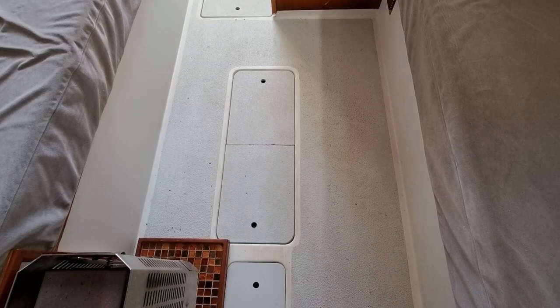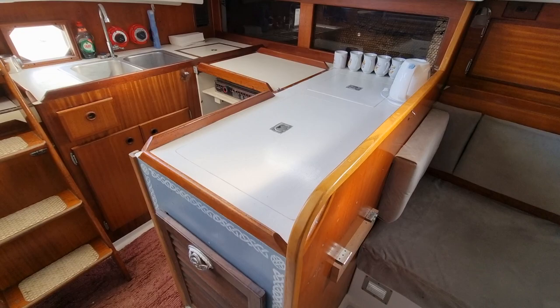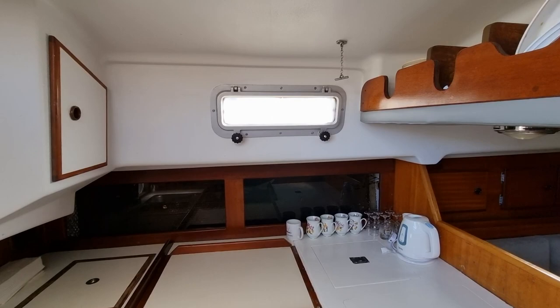It's a really beamy boat — it's got tons of floor space. Now just heading to the galley, and look at that: absolutely vast, stacks and stacks of workspace. Again, lots of lovely light flooding through.